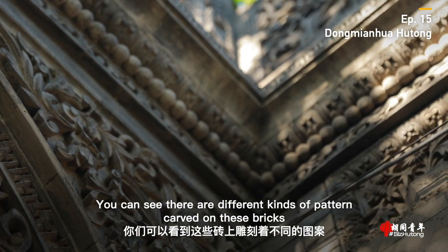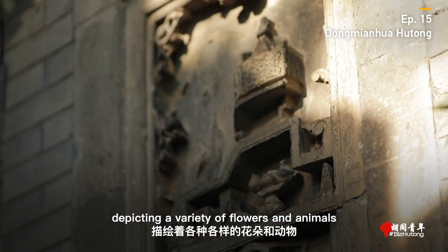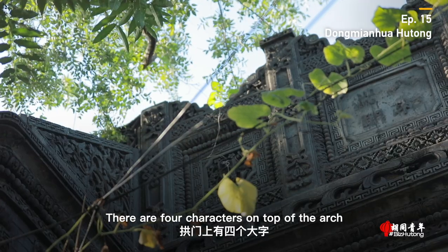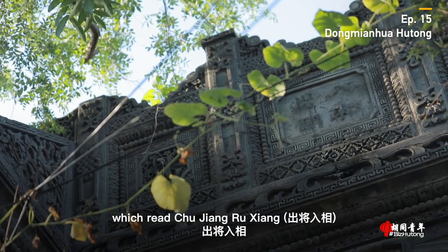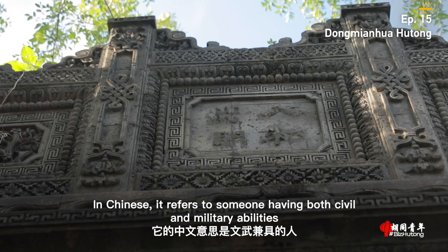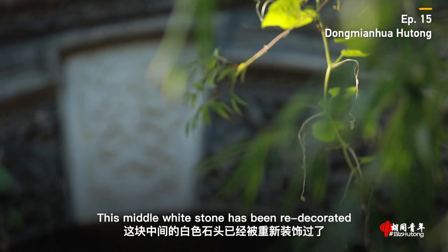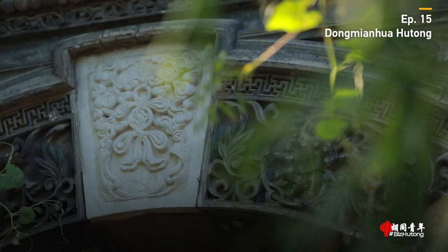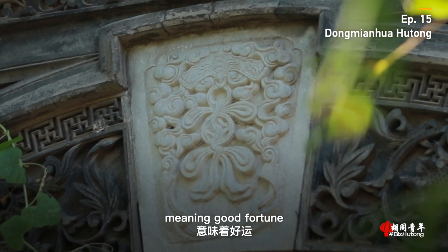You can see there are different kinds of patterns carved on these bricks, depicting a variety of flowers and animals. There are four characters on top of the arch, which read Chu Jiang Ru Xiang. In Chinese, it refers to someone having both civil and military abilities. This middle white stone has been redecorated. You can see a bat heading down with clouds surrounding it, meaning good fortune.